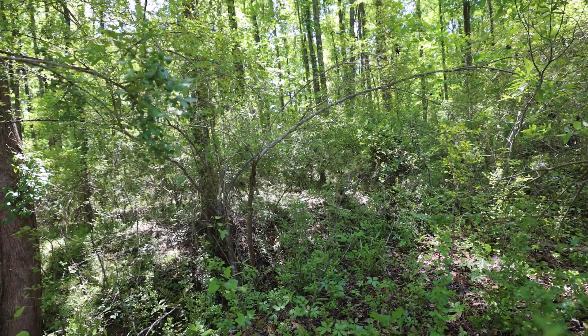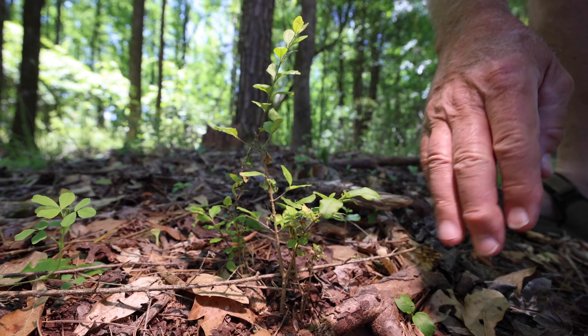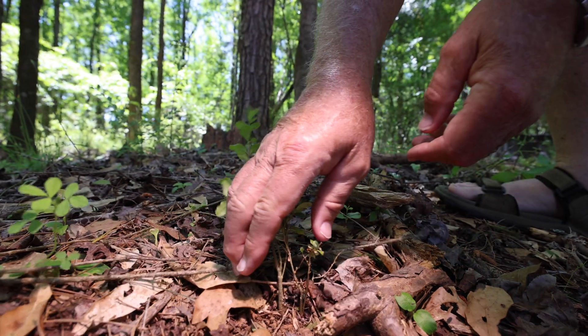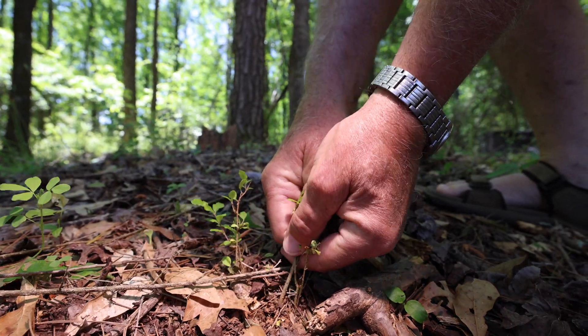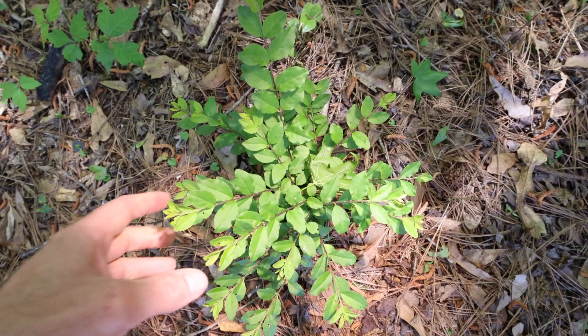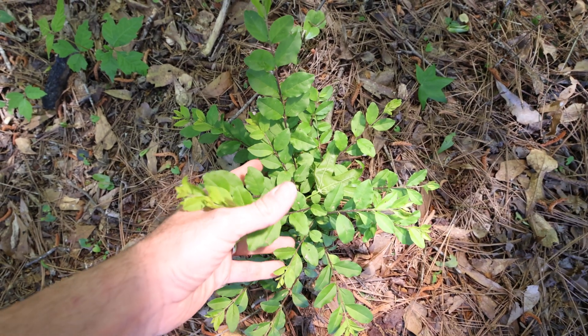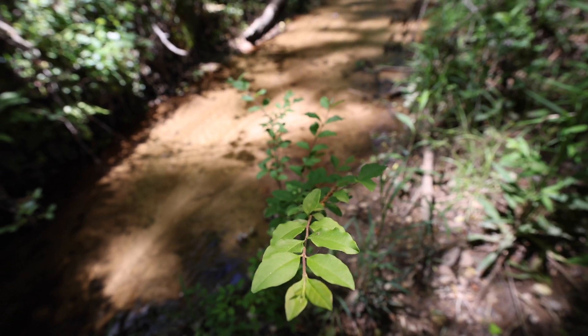It used to be really promoted as a landscape plant and people used to go around selling the stuff all over — 'hey, have a privet hedge.' And that's all fine and dandy if you're going to keep it trimmed up twice a year so it doesn't go to flower and set seeds. But too often these things go feral. When people leave, the bushes just get big, the birds eat the berries, they fly around, they poop them out, and then we have privet everywhere.